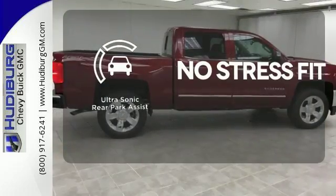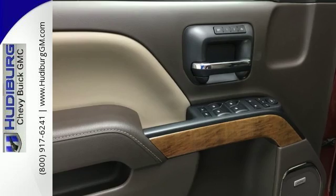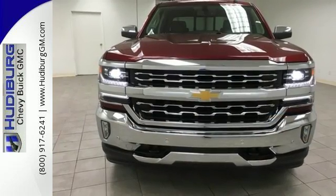Say goodbye to dinged bumpers with the ultrasonic rear park assist. It'll give you all the muscle you need while it watches your back the entire way. Check out the strength and safety of this Silverado today.